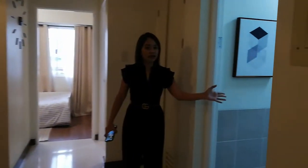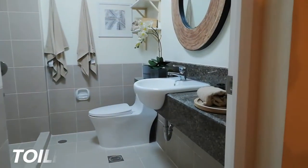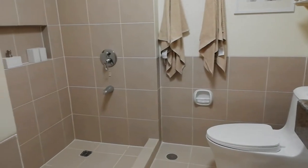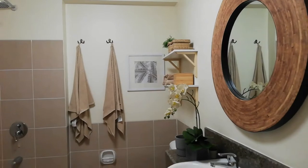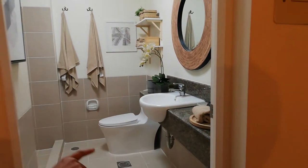For the toilet and bath, as you can see, mas malaki din yung toilet and bath natin. Hindi dilipid sa space, even though toilet and bath lang ito. Again, kasama na rin yung countertop natin — granite countertop.